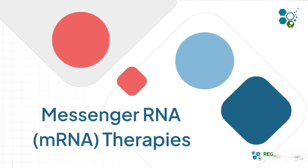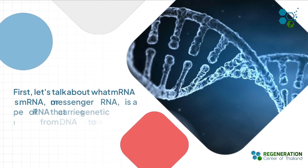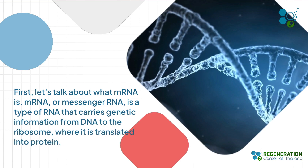Hello and welcome to this video on messenger RNA, also known as mRNA. As you may know, mRNA plays a crucial role in the process of protein synthesis and has many important functions within the cell. But what exactly is mRNA and how does it work? That's what we'll be exploring in this video.